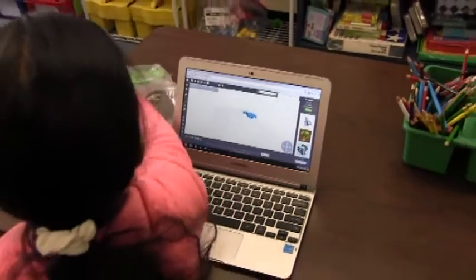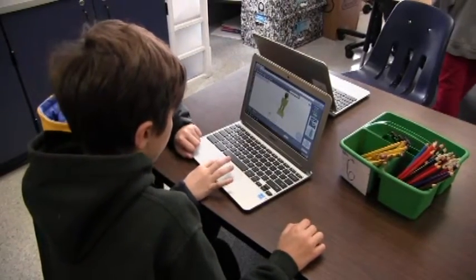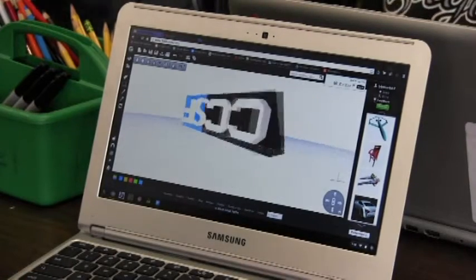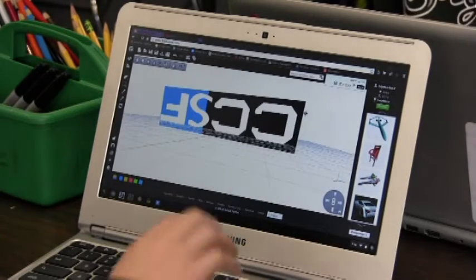It's really opened up the world, mostly to kids who weren't necessarily always fully engaged and excited about what they were doing in school. Every time we work with the 3D software and look at math concepts in that particular way, kids are excited about what they're doing.